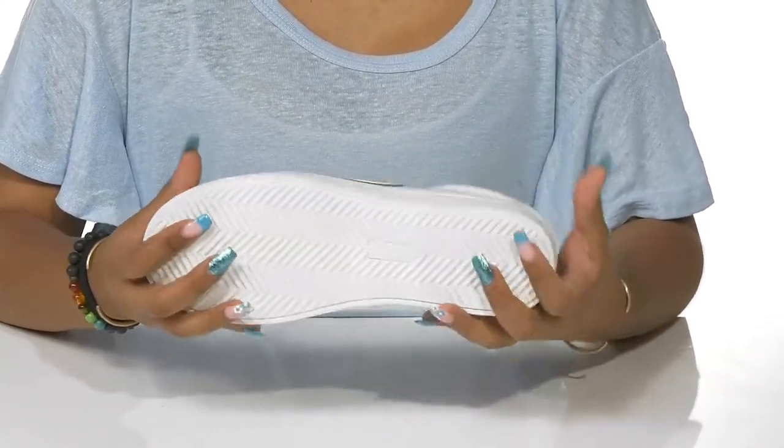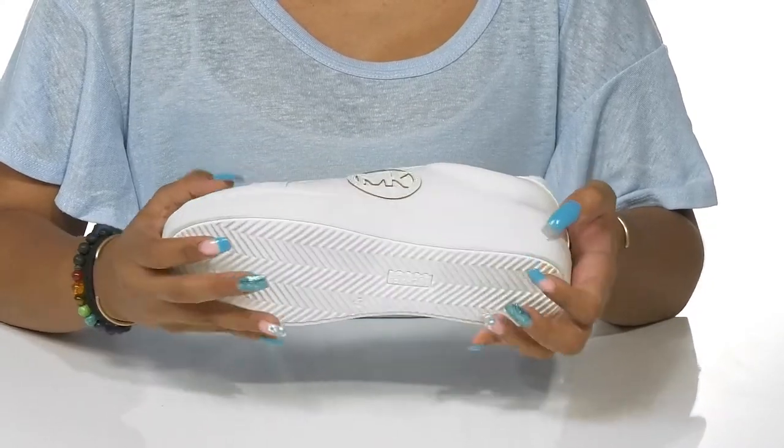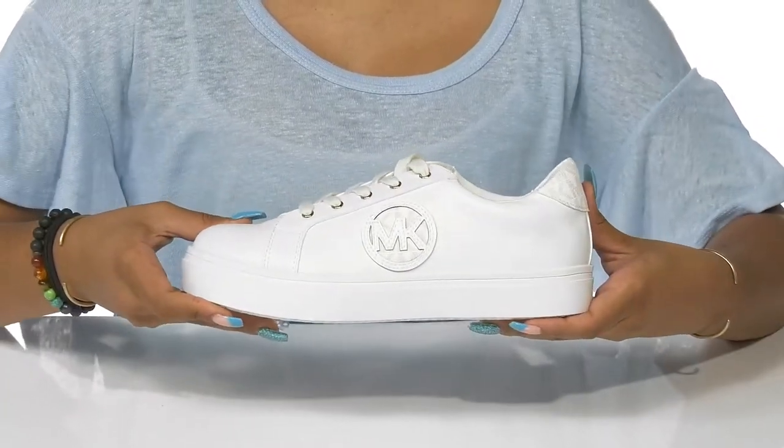They'll love how traction this outsole is so that they can stay stable with every step they take. Your little one can sport a casual look while adding a touch of elegance in these shoes this summer.